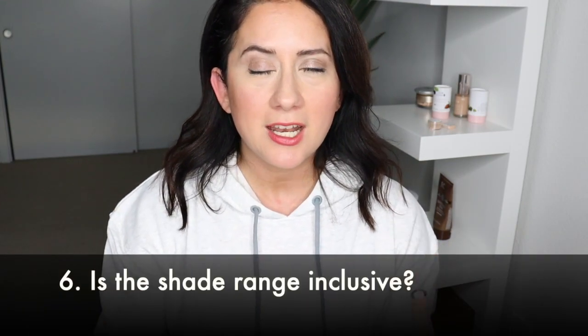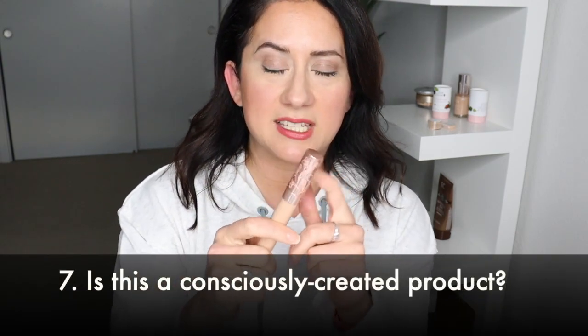Shade range: seven shades — not mad at it, it's a decent amount, so it received a three out of five. Then the final question: is this a consciously created product? Plastic packaging is, per the norm, not really where it needs to be. I need to look into whether it's recyclable, but how easily recyclable is it? These products have multiple components and the consumer isn't going to disassemble everything. It's still too cumbersome, and I feel it's the responsibility of the brand to guide disposal. It is cruelty-free, which I'm happy about. Overall it got a three out of five — it's just not where it needs to be on packaging.